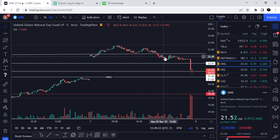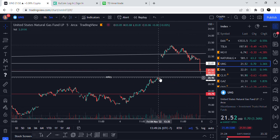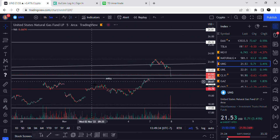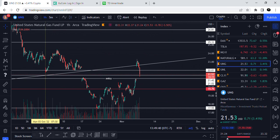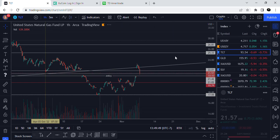I sold half my position, took profit around here, and then my entry now is right here at 2102. I don't know the news on this yet but it is doing what I thought it would do. It's seasonality — we're getting ready to move into the cold season and we'll see how this plays out. This is a good entry and I'm happy with it.